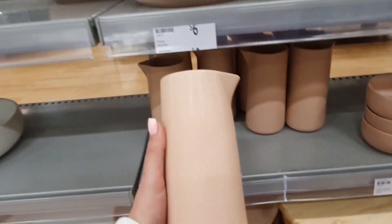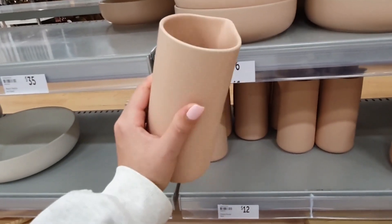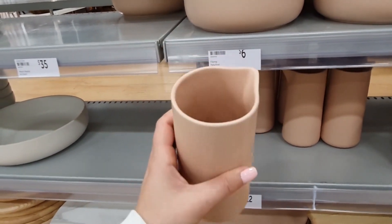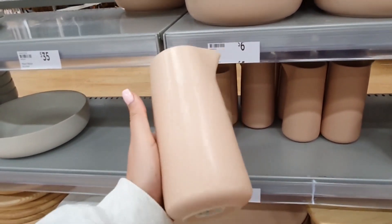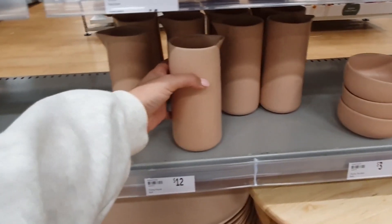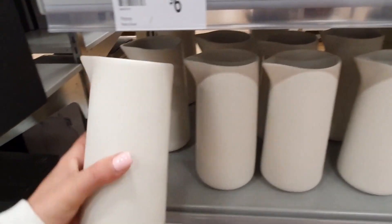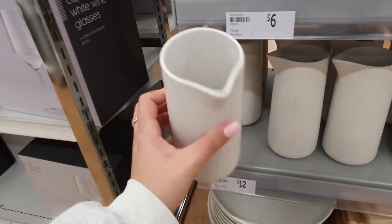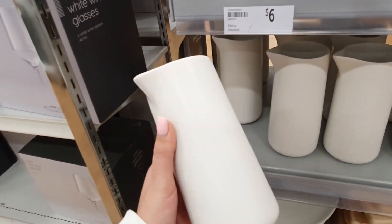I love, love, love these ceramic jug thingies — they're actually called pourers, which makes sense, and they are part of the Fitzroy collection. They come in this beautiful matte blush color, or they also have it in white if you're looking for something a little bit more neutral. I just love the shape and style of these — I think they look super classy.